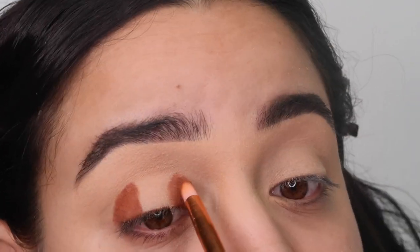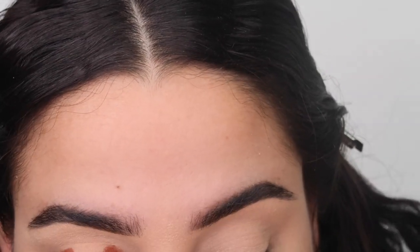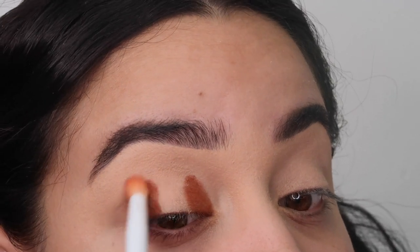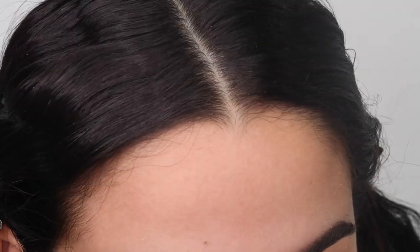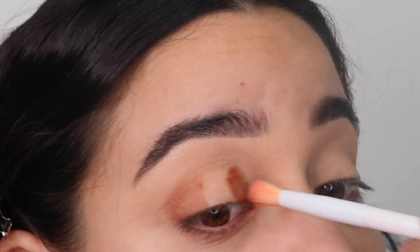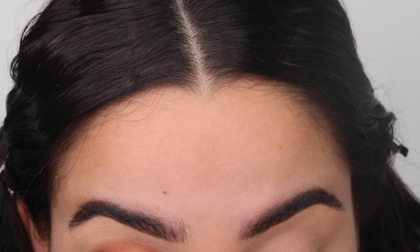I love doing this technique because all I have to do is blend and blend and blend — I don't have to worry about anything else. Now we're gonna take a brush and go like this. Oh my god — look what happened! This is insane. It's not going as planned.